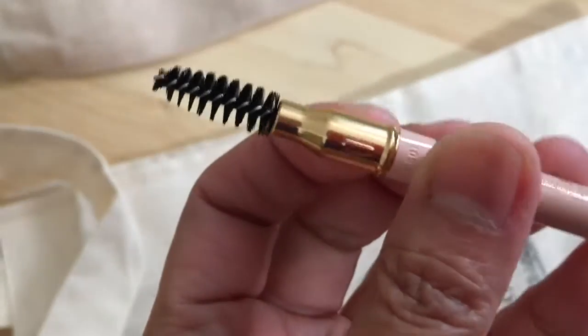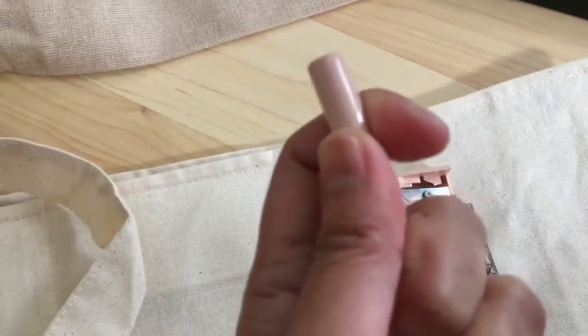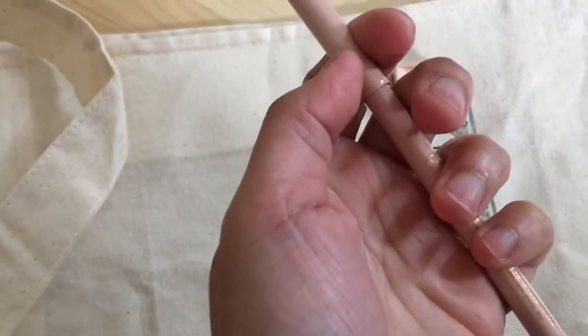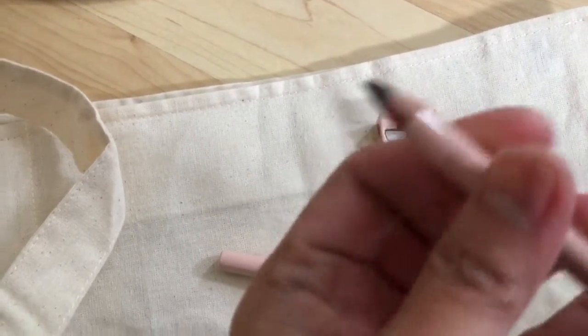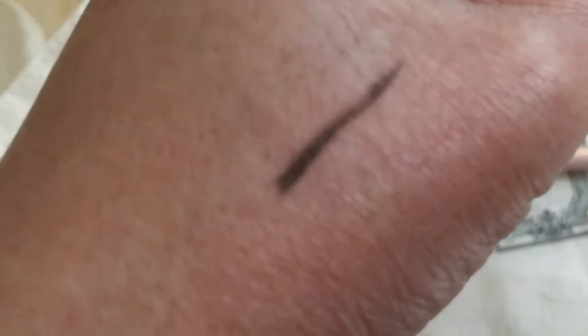It's just like the Dior that I bought last time. If you are following my videos I have an unboxing about the Dior eyebrow with gift with purchase. This is the color brown — I will put it on my hand so you can see the color.